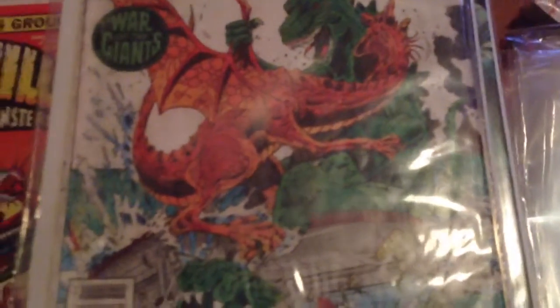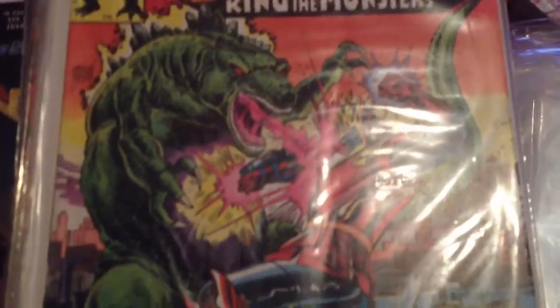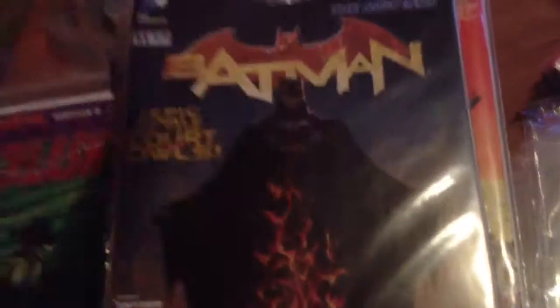Godzilla number 4 — not in the greatest shape. Lot of discoloration and dirt on it, and a few rips, but still it's a good reading copy. I got one in a little bit better shape: number 8. Batman number 11, New 52. Captain Marvel number 1 and number 2 — also looking for this in trade paperback.